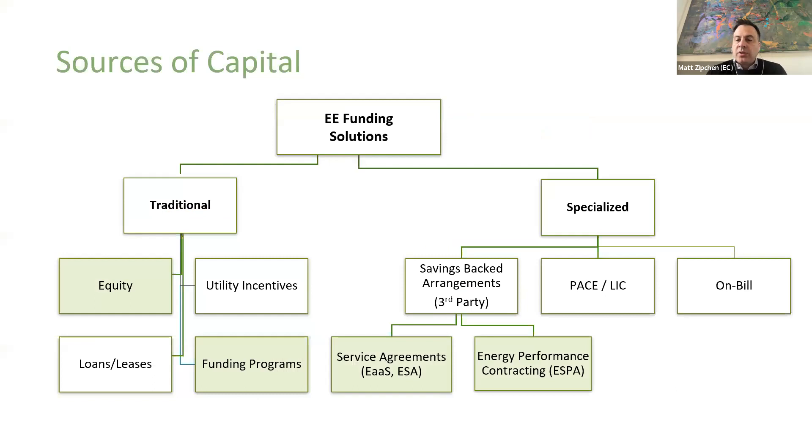In terms of sources of capital, we've split the world into traditional versus highly specialized sources. Your traditional sources of capital are your equity — which is really your reserves — any utility incentives, which is what you should be looking at first for your project anyway, traditional loans or equipment leases, and then your funding programs, which come usually from government sources or not-for-profit sources. On the specialized side, we've recently seen the rise of specialized funding sources really focused on energy efficiency, low carbon, or net zero — innovative market mechanisms to supply different types of funding for different types of projects.